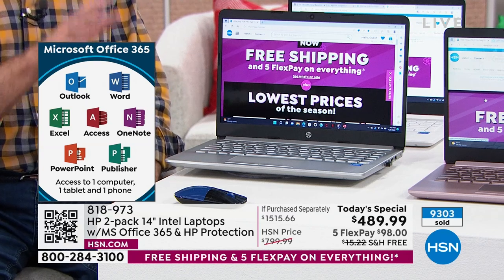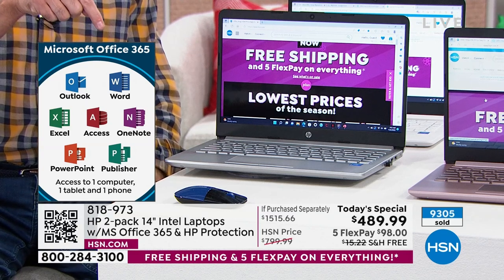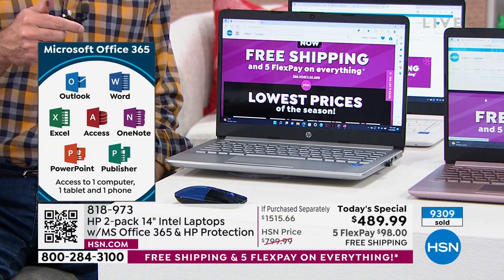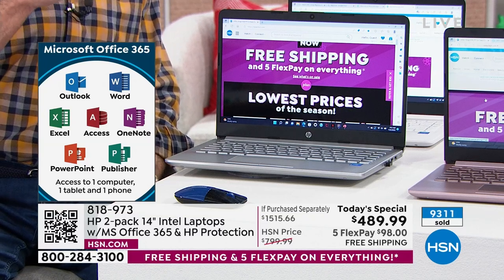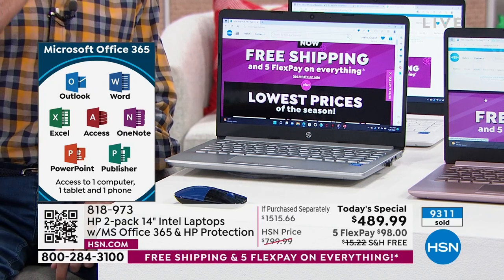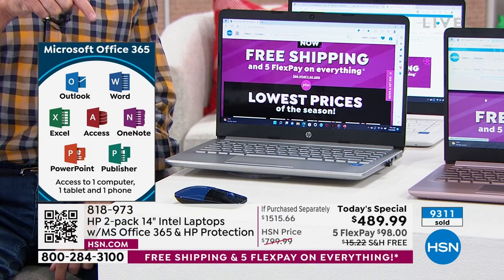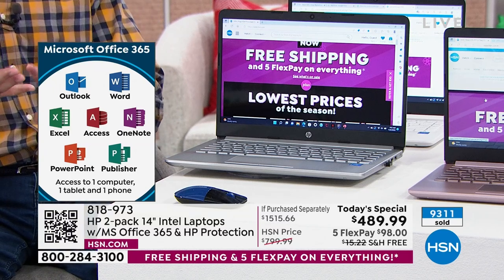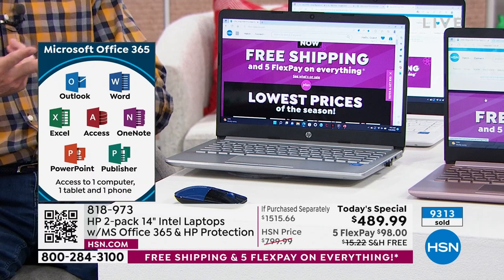One thing I love is Microsoft Office included. Normally when we sell computers with Microsoft Office there's another price line — it's another $50 or so. Today we're including on both computers your full Microsoft Office. That's Microsoft Word, Excel, PowerPoint, Outlook, Access, OneNote, and Publisher.